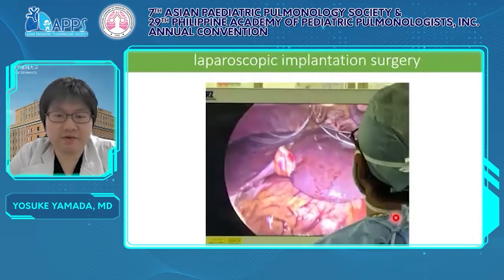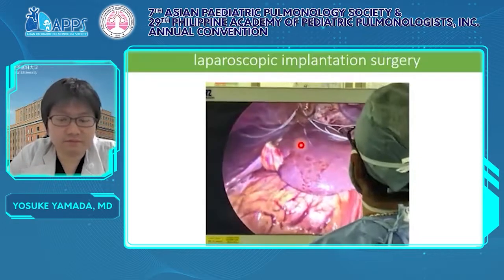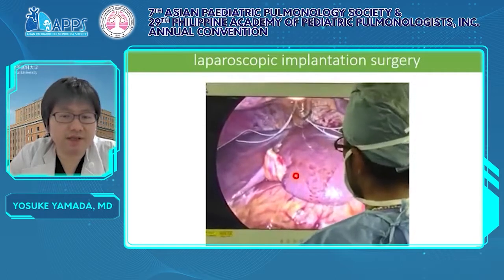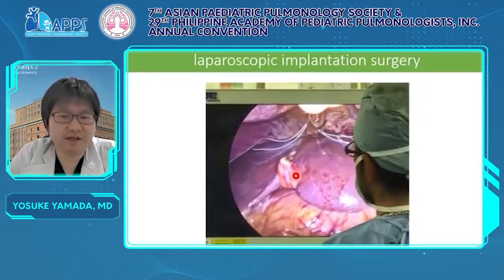This is a video of the laparoscopic surgery in case one, showing diaphragm contraction by DP. This is the liver and the back is the diaphragm. These are the electrodes and electrode leads implanted into the diaphragm. This movement is the diaphragm contraction by DP. The contraction appears quite strong because it is tested at the strongest setting during surgery.